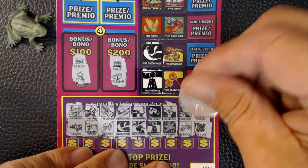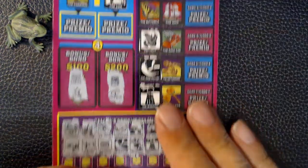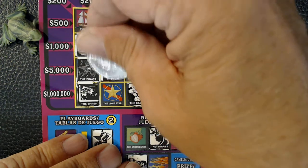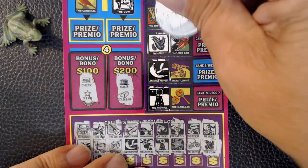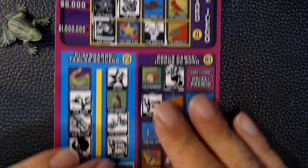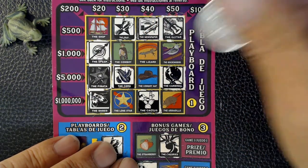Next we have the horse and the corn. Here's corn. The horse and the corn — got another corn. No horse. Next we have the race car and the cardinal. Here's the race car, and we have a winner. Here's the cardinal, and we've got another cardinal here. No race car.